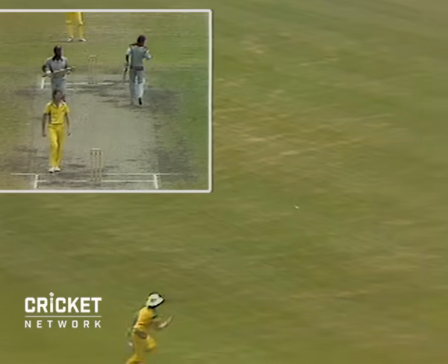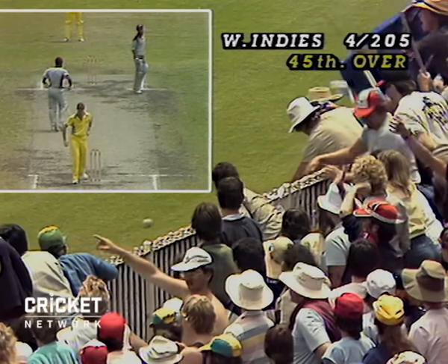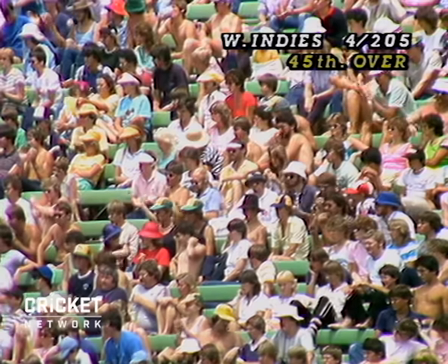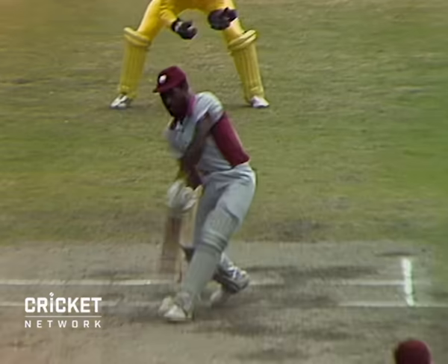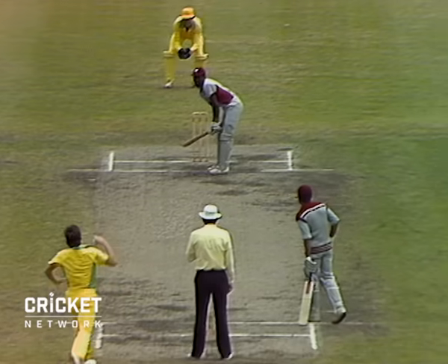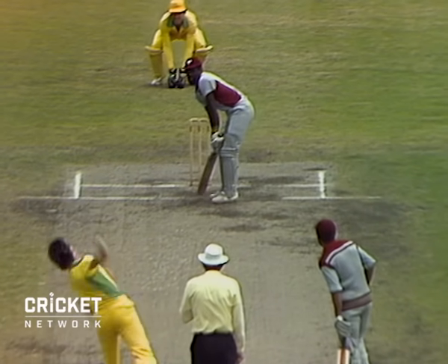Slower ball there from Geoff Lawson, and well picked by Viv Richards — and even more importantly, well hit. Eleven boundaries now for Viv. That's good placement once again from Viv Richards, and it's going to beat Rodney Hogg into the boundary. Beautifully timed shot.